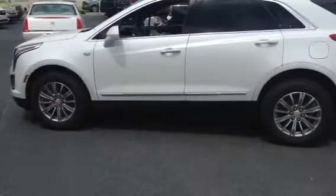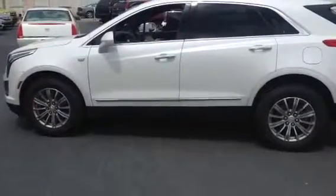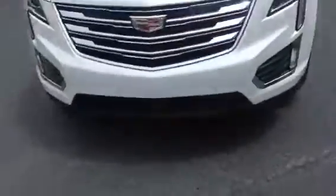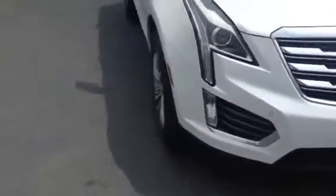This is a 2017 Cadillac XT5 in crystal white. It's got the aluminum wheels, the panoramic sunroof, LED headlights, high density lights, and forward crash sensors.